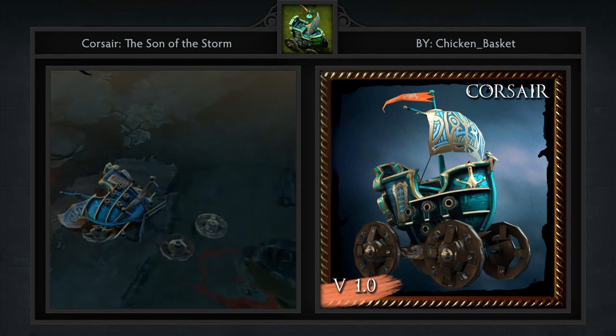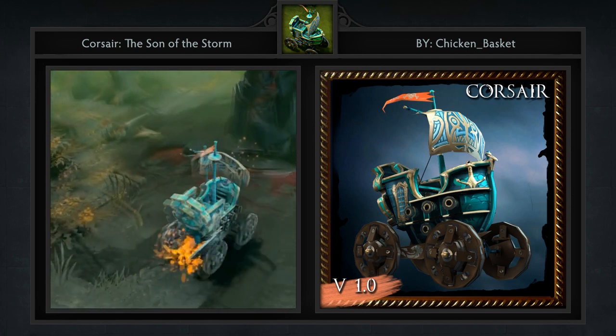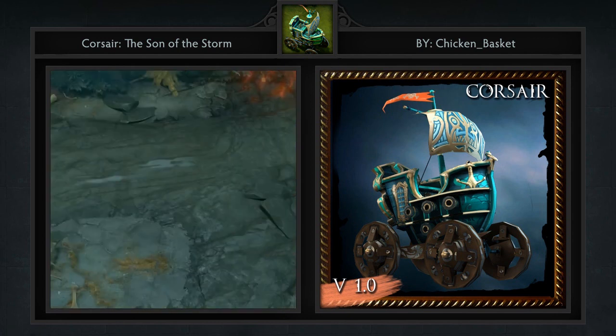Be sure to check out the great animations in the video on the workshop page. Also, I have to be honest — seeing a mechanical courier like this really makes me wonder, where's Cardi?